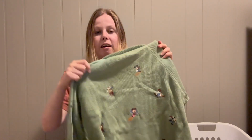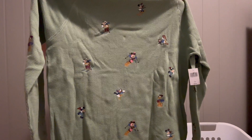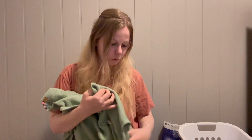The last Christmas sweater is so soft and the green color is beautiful. It doesn't necessarily have to be a Christmas sweater because it has Mickey, Goofy, Minnie, and Donald scattered around, and they're all going on skis. I thought this one was adorable.